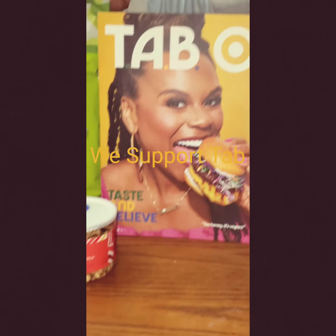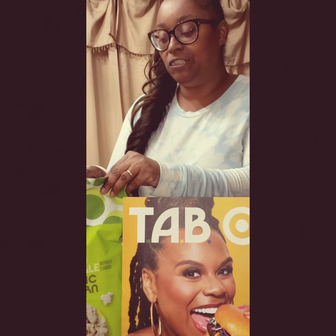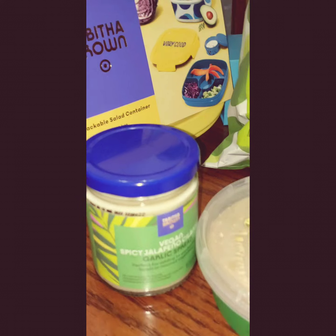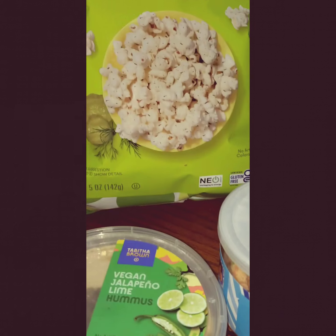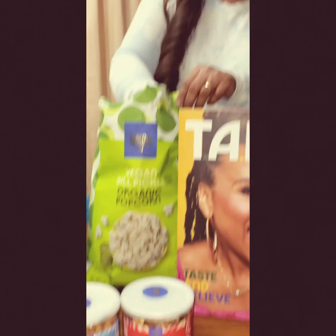All right, today we're gonna try the Tap the Brown collection from Target. We got a few items here. We got the packed salad container, the vegan spicy jalapeño cilantro garlic spread, the vegan jalapeño lime hummus, the vegan salt and vinegar cashews, the vegan cherry granola trail mix, the vegan dill organic popcorn, and also the free Tap the Brown insert magazine. It's all vegan!